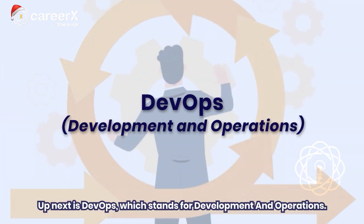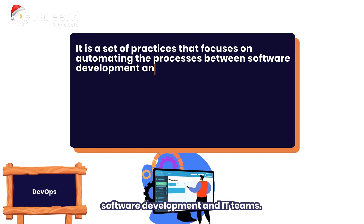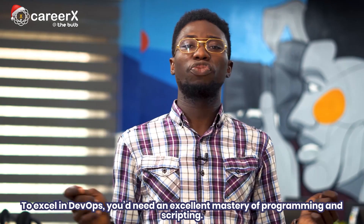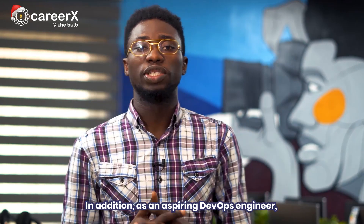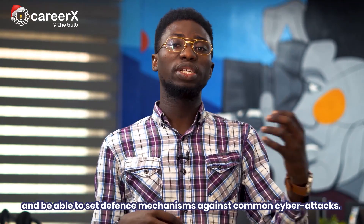Next is DevOps, which stands for Development and Operations. It is a set of practices that focuses on automating the process between software development and IT teams. DevOps enables these teams to build, test, and release software more efficiently. To excel in DevOps, you will need an excellent mastery of programming and scripting. You should learn Jenkins, Git, Linux, Puppet, Gradle, and Docker. In addition, as an aspiring DevOps engineer, you need to understand cloud infrastructure components and be able to set defense mechanisms against common cyber attacks.